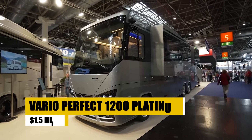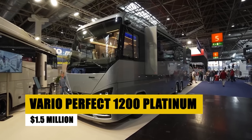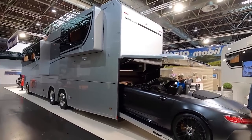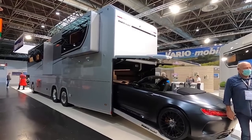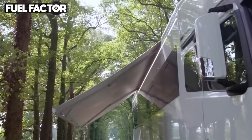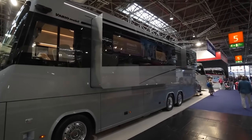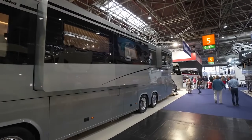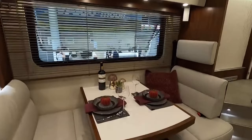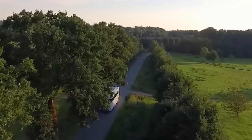Discover the VarioPerfect 1200 Platinum, a luxury German RV that offers a customizable, modular design. Spanning 12 meters with a robust three-axle chassis, it features high-end appliances, a retractable roof terrace, and elegant interiors. Its innovative use of space includes pneumatic bay windows expanding the living area to a 35-square-meter suite. Tailored to your preferences from interior finishes to floor plans, this motorhome combines the comfort of a luxury home with the freedom of the road.